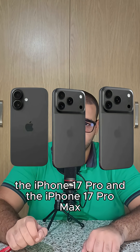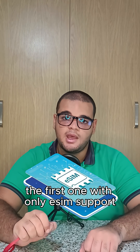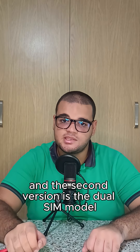For the rest of the lineup — the iPhone 17, iPhone 17 Pro, and iPhone 17 Pro Max — there are actually two versions. The first has only eSIM support, especially in America and Europe, with up to 8 eSIM profiles and support for multiple active eSIMs at the same time, and no physical SIM slots at all.